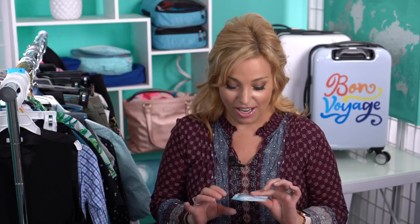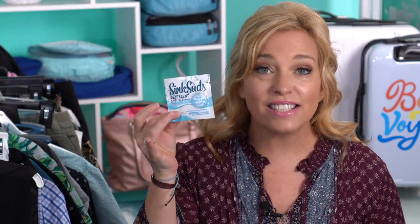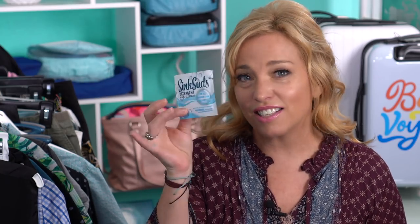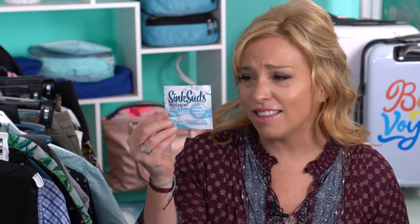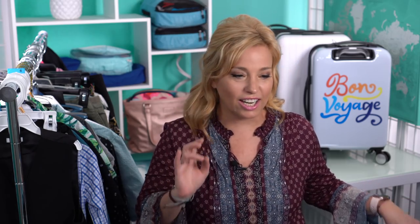Another difference: Royal Caribbean doesn't have self-service laundry, so we found a cute new product called Sink Suds on Amazon. We'll be doing small bits of laundry in the sink as needed — swimsuits, underwear, socks, things like that. One packet washes one sink full of laundry. I'm really excited to check it out and I'll let you know how I like it when we get back.